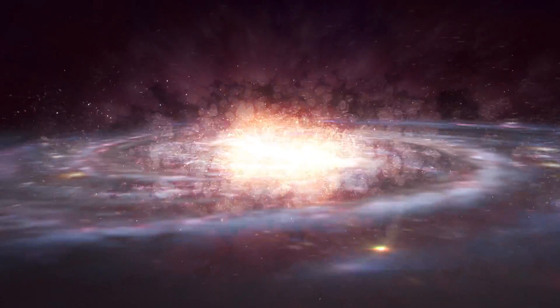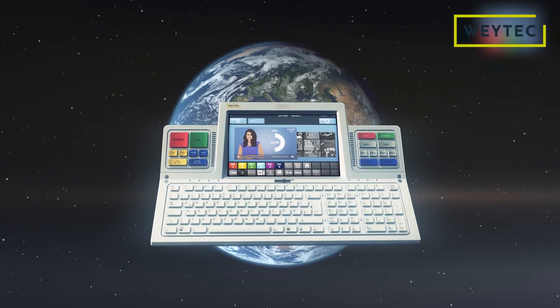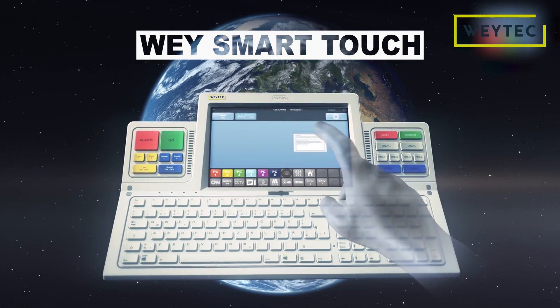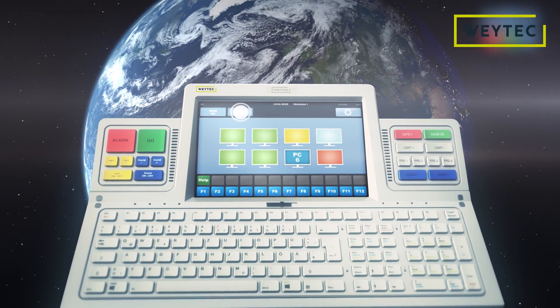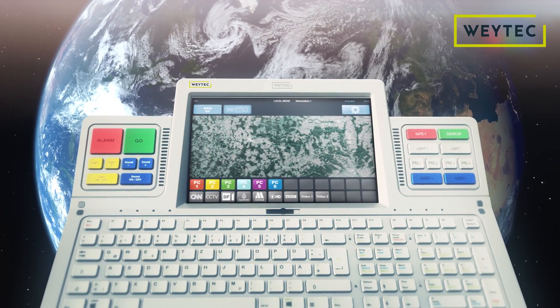When something new is created, it can change the world. Welcome to a new world of unlimited flexibility with the WaySmart Touch Keyboard. Whenever you want to connect multiple PCs or other information sources to many different monitors and video screens, reach for the smartest keyboard in the world.